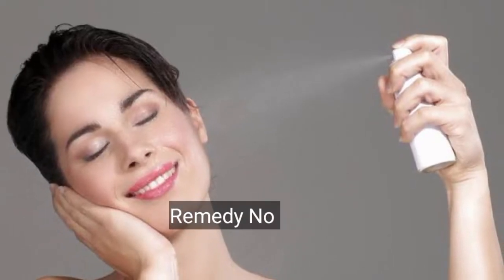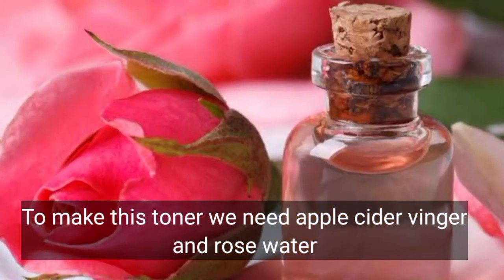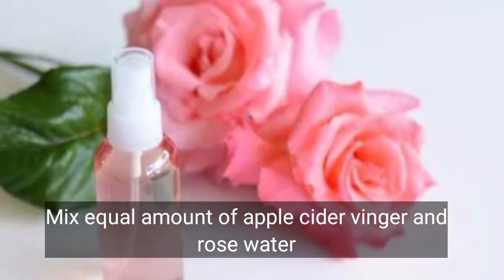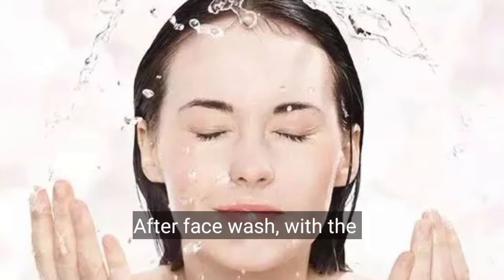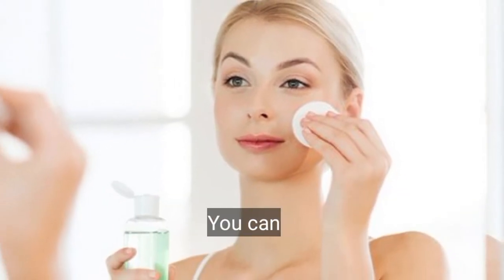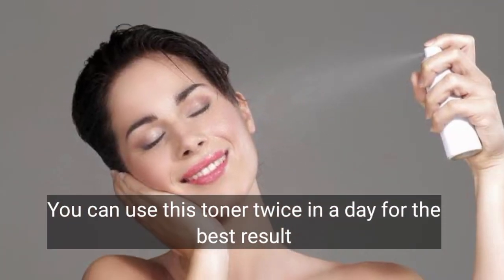Remedy number 3: To make this toner you need apple cider vinegar and rose water. Mix equal amounts of apple cider vinegar and rose water. You can store this mixture in the fridge. After washing your face, use a cotton ball to apply this toner all over your face. You can use this toner twice a day for best results.